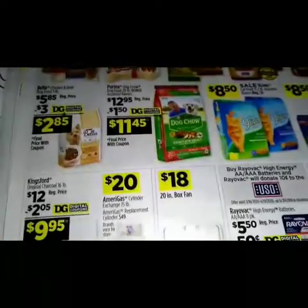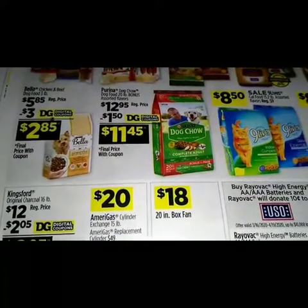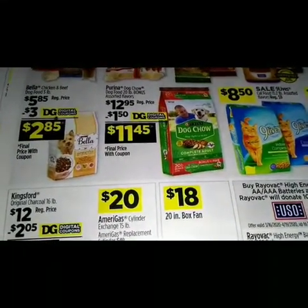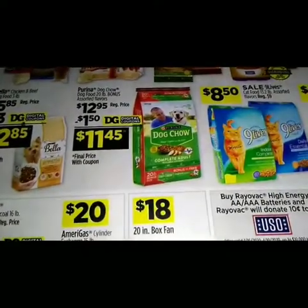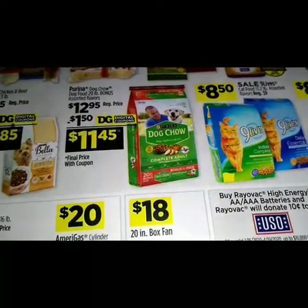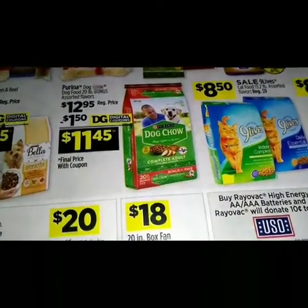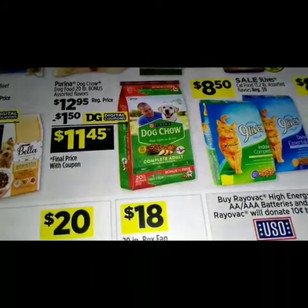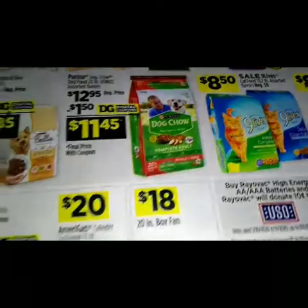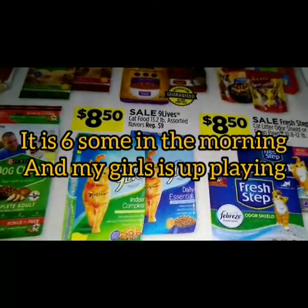More dog food — we have the Bella, regular price $5.85, we got a three-dollar digital to get that for two dollars and eighty-five cents. We got the Purina Dog Chow 20 pound, regular price $12.95, we got a dollar fifty digital to get that for eleven dollars and 45 cents. We have a sale on the Nine Lives cat food 13.2 pound assorted flavors for eight dollars and fifty cents.